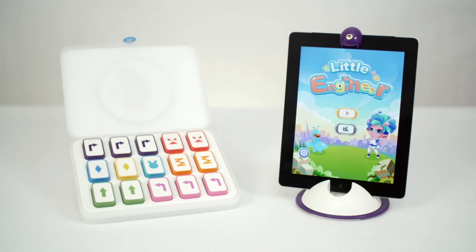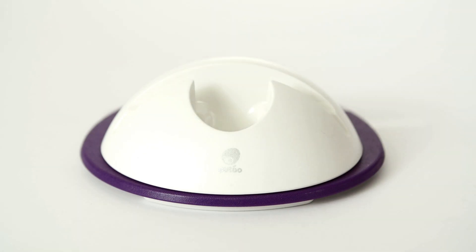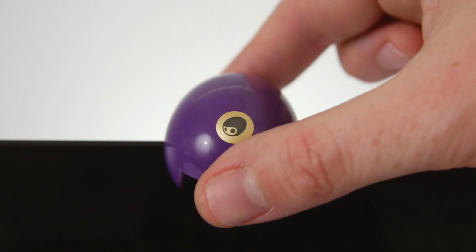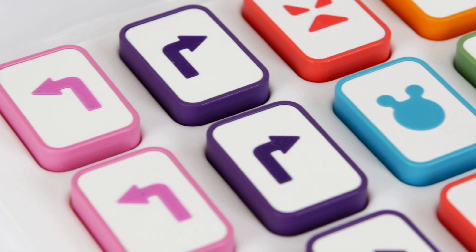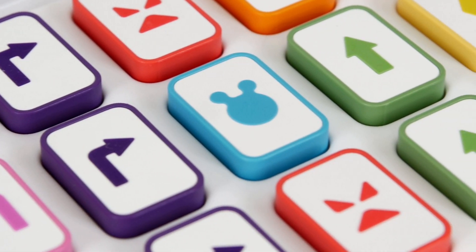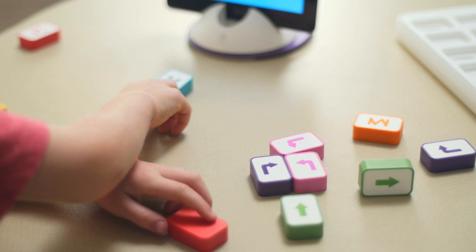Little Engineer is made up of three separate elements. The first element is the Explorer X console, which holds the iPad in place and utilizes its camera to transform it into an augmented reality device. The second element is 15 colorful coding blocks, each representing a coding function or concept. The result is a coding language kids can actually touch.